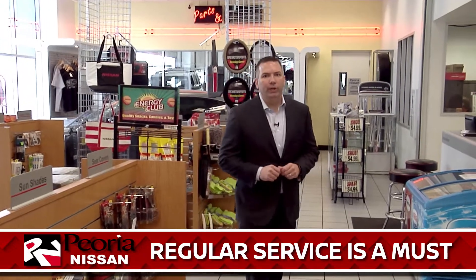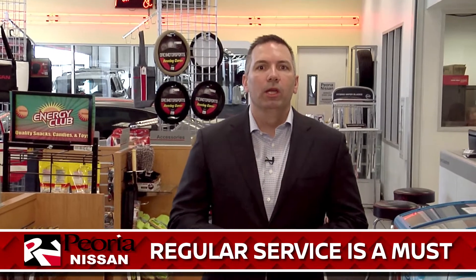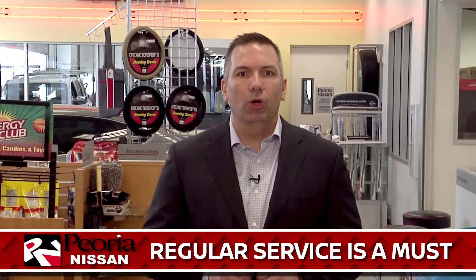The best way to keep your Nissan in perfect condition is to make sure you only use genuine Nissan parts and to put your own personal style in your car. The right accessories are the perfect fit. I'm Chuck Morse, the General Manager here at Peoria Nissan, and this is our best in class parts and service department.